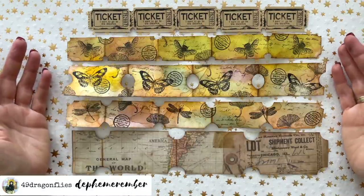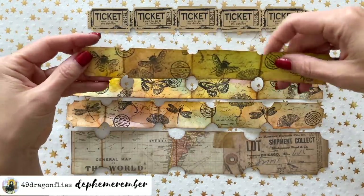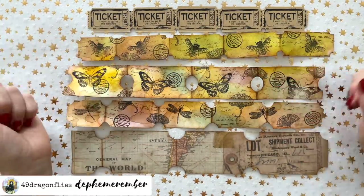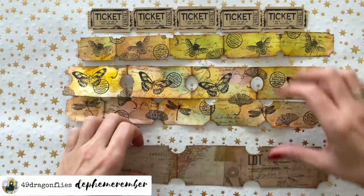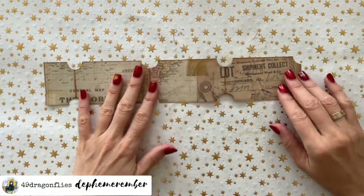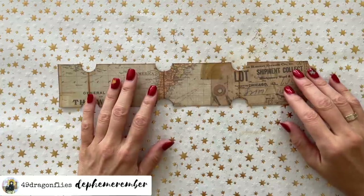Now we have all these fun ticket strips to play with. These would all work really well as belly bands — just glue on two sides and decorate further or not. Or you could tear them apart and use them as embellishments on pockets, tuck spots, or whatever. I'm going to take this one because it gives me the biggest surface to work on and do some collaging on these. I highly recommend checking out that video from Martina — she embellishes hers so cute.